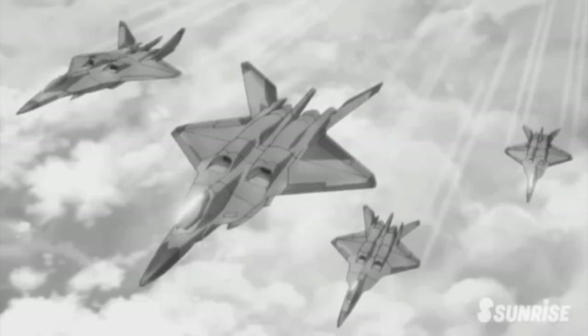However, it doesn't have the same stealth capabilities as the F-22 Raptor, or indeed its real-life counterpart, as its metallic appearance and exposed intakes would break up the stealth profile, making it visible to ground- and fighter-equipped radar.